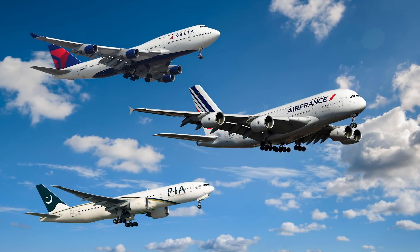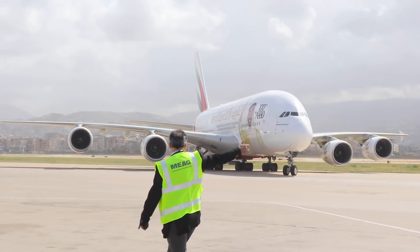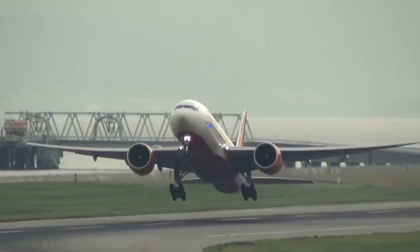Out of all the commercial jet aircraft ever built, which ones have the biggest wingspan? Is it the double-decker Airbus A380? Or perhaps the long-ranged Boeing 777-200LR? Let's find out.